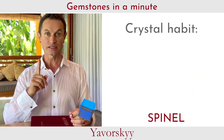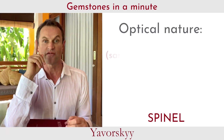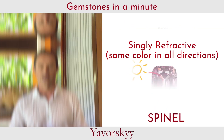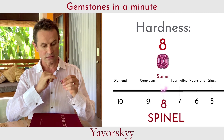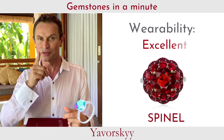Spinel crystals are in the shape of an octahedron, and are singly refractive, which means that we see the same color in any direction. Spinel hardness on the Mohs scale is eight, which means very, very hard. It's one of the best stones to use in jewelry.